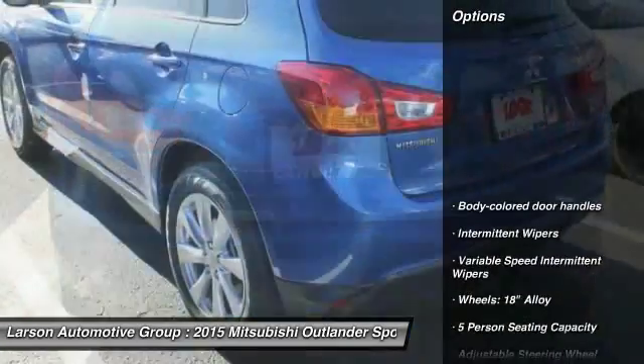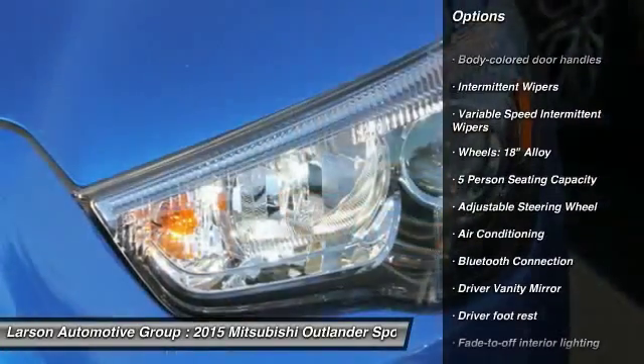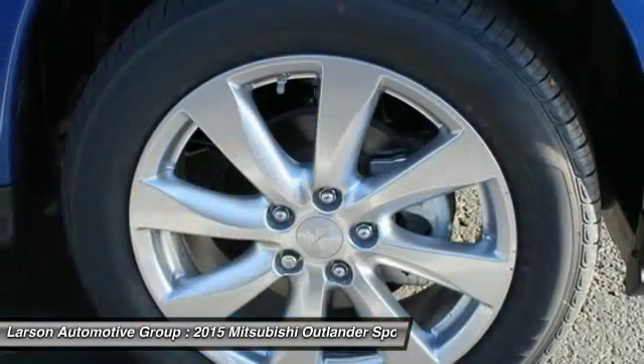Here are some of this vehicle's great options: steering wheel audio controls, anti-lock braking system, leather-wrapped steering wheel, Bluetooth, and adjustable steering wheel.